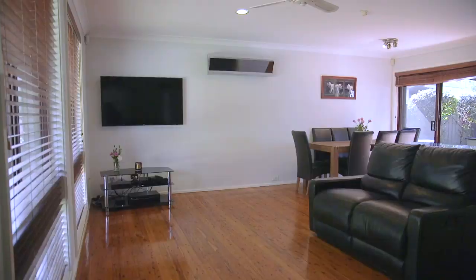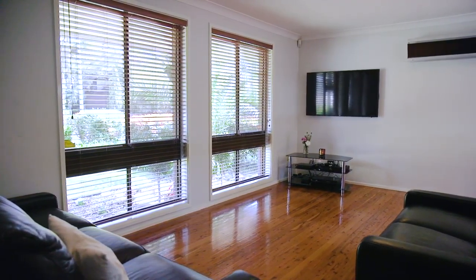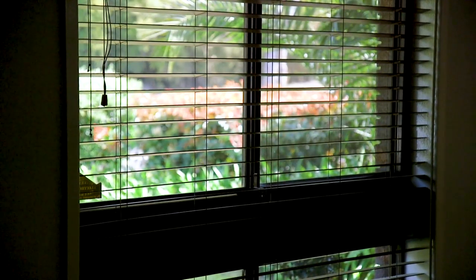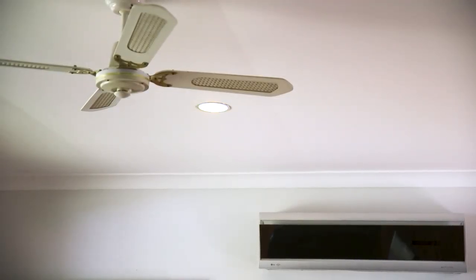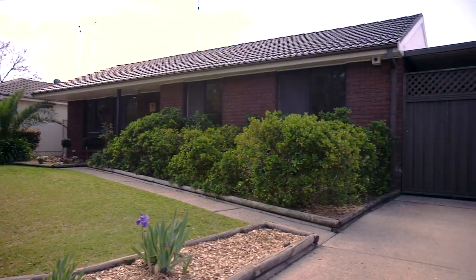Immediately on entering this beautiful property you'll feel at home with polished floorboards throughout the main living areas, creating a wonderful warm and inviting atmosphere. This home has lots of great features including split-system air conditioning, ceiling fans throughout, plus great side access for your boat or caravan.